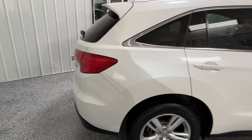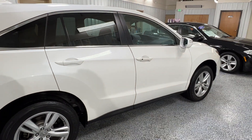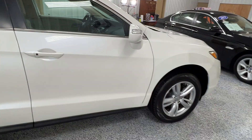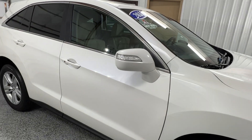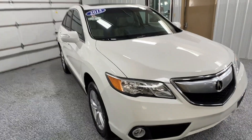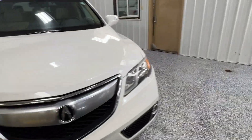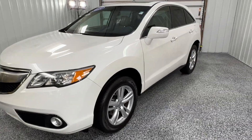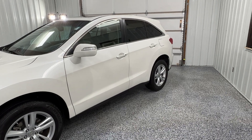It has new off-season tires, new ceramic brake pads and rotors. Have a good day. Thank you.